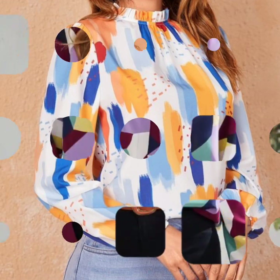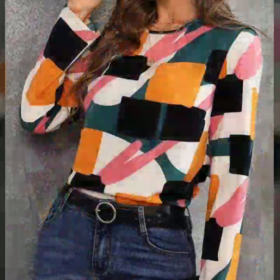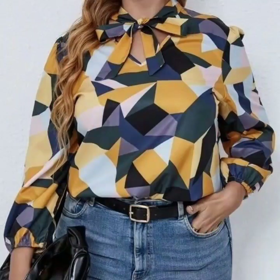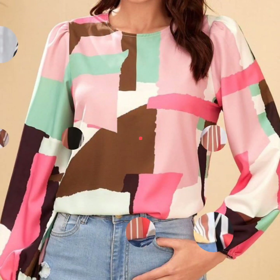So guys, if you are loving this beautiful abstract print blouse and tops, multicolor tops, please do like my video. Subscribe to my channel if you have not subscribed yet, and if you have subscribed, please do also click the bell icon. After clicking the bell icon, you will get notifications of all of my videos and you will never miss any video or any collection on my channel.